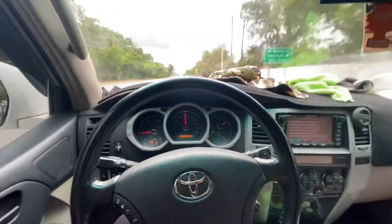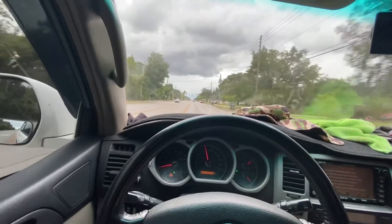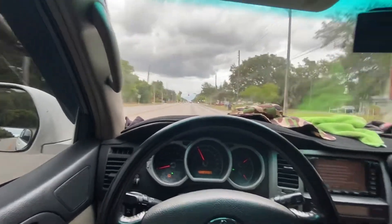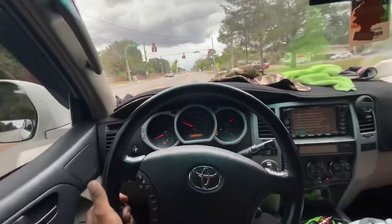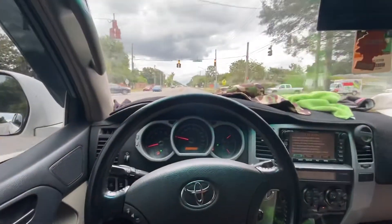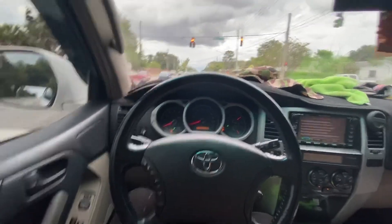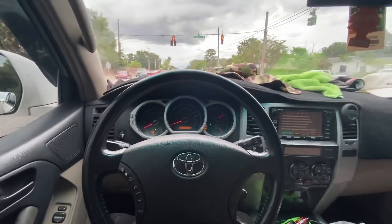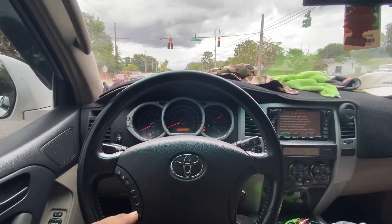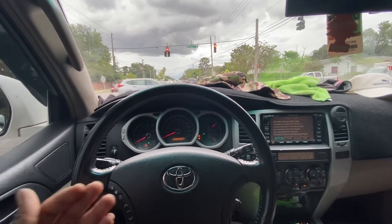I just put the windows up. I was up to 60 and I didn't really fully floor it, but someone accidentally did. That's pretty much the loudest it'll get, and that's with the two front windows down.